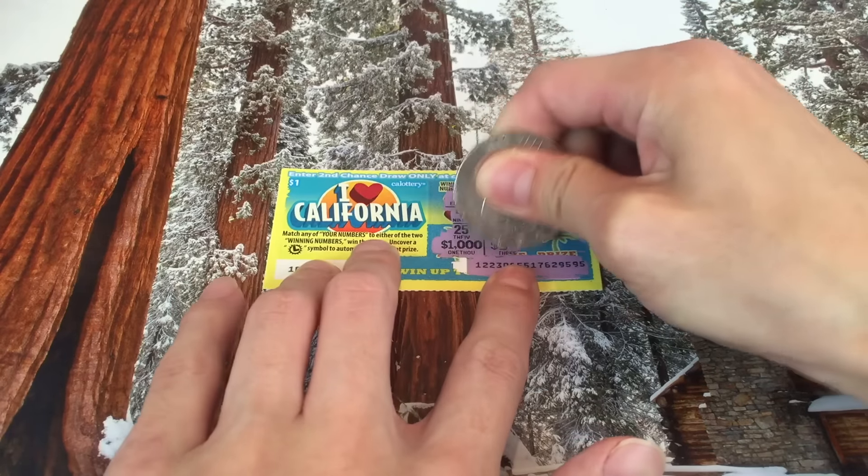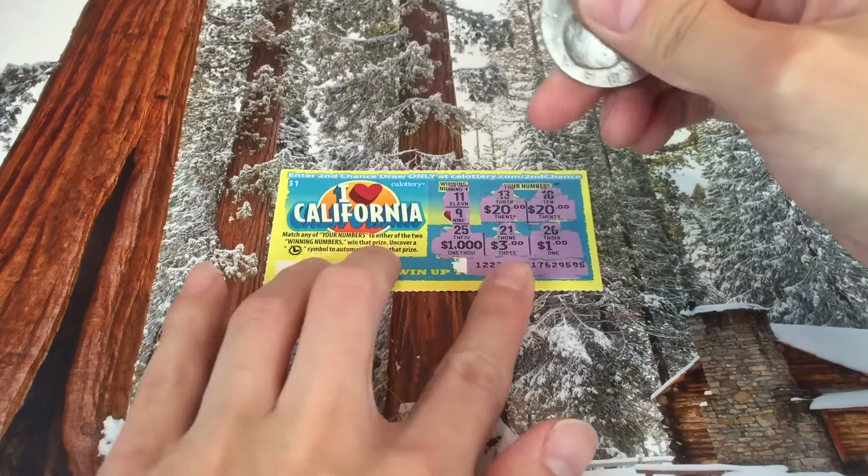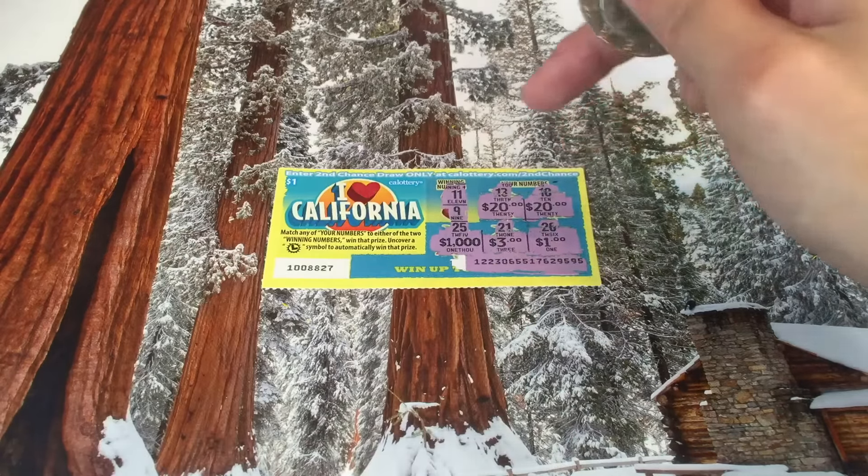Let's see what we have: we have $1,000, we have $3, $1, $20, and another $20. All right, that's going to be $1,044 as the solution. Hopefully somebody got it!